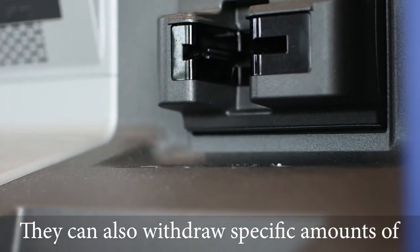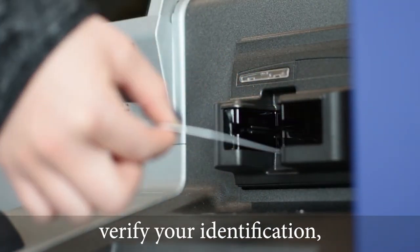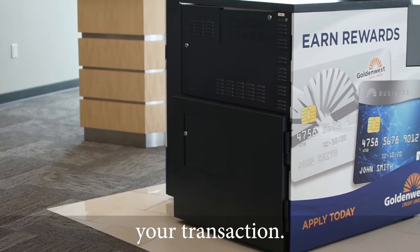They can also withdraw specific amounts of cash down to the dollar. To begin, simply insert your card, verify your identification, and choose the transaction type. If you have any questions, our knowledgeable staff will be available to walk you through your transaction.